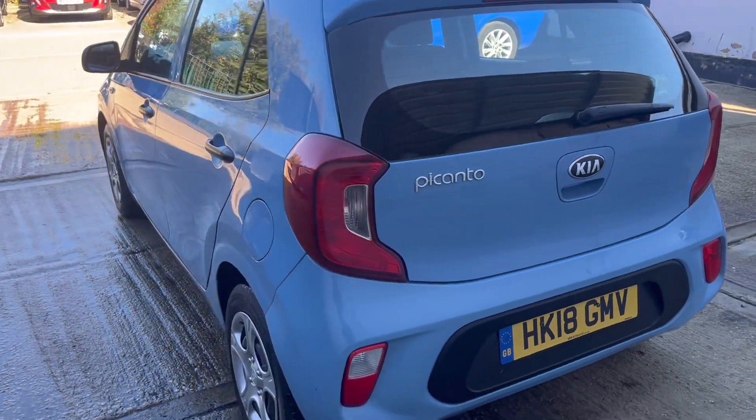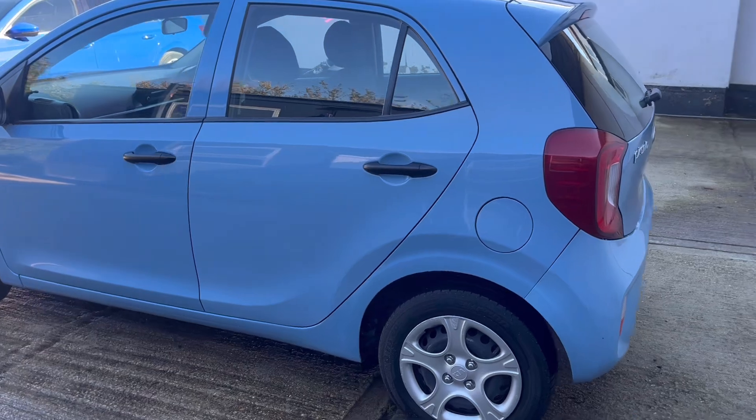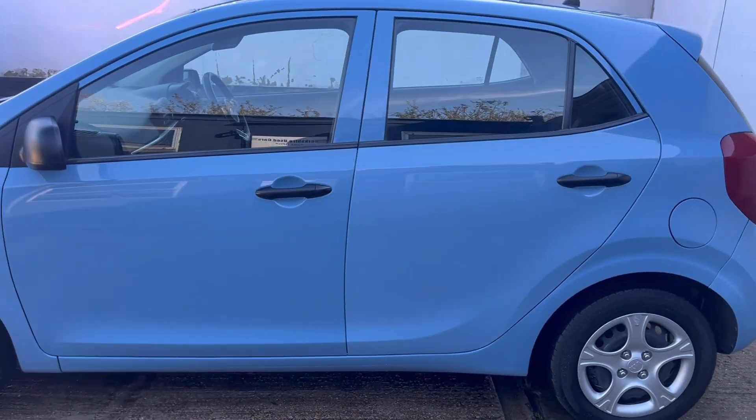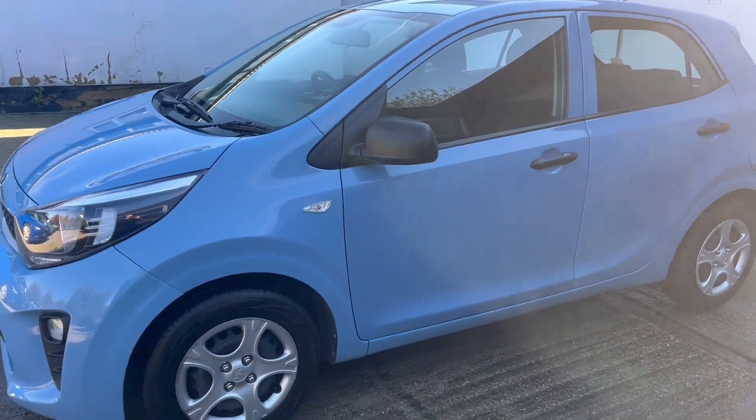It's a 66bhp three cylinder petrol engine. Manufacturers claimed average MPG of 50 to the gallon. Compliant with the ultra low emission zones.